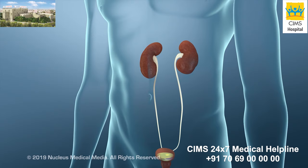If you have any questions about extracorporeal shockwave lithotripsy, talk to your health care provider.